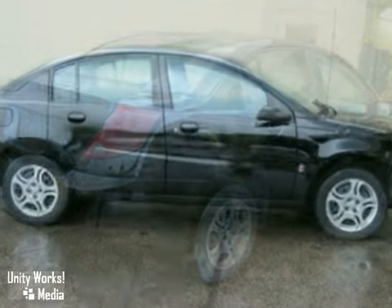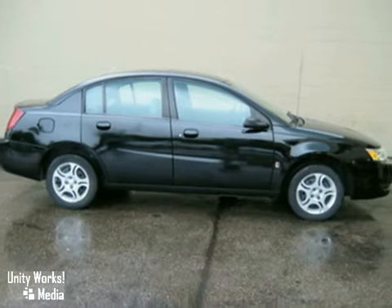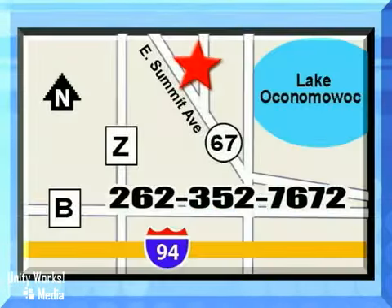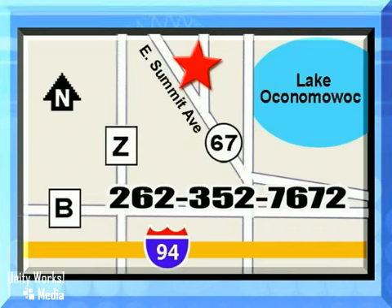We'd love to have you take it for a test drive. Jack Safro Ford Lincoln Mercury is conveniently located 2 miles north of I-94 on Highway 67. Call us today.